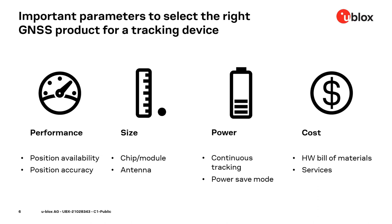Of course, there is power — we will go into this topic later. There is continuous tracking: switch on the GNSS and leave it on. And then there are several power-save modes for different use cases, which we will dig into. And of course, also cost — your hardware bill of materials. Nowadays, we also use services to improve several aspects of positioning. All of this you have to consider and wisely select the right solution.